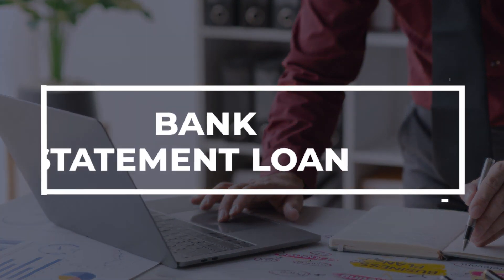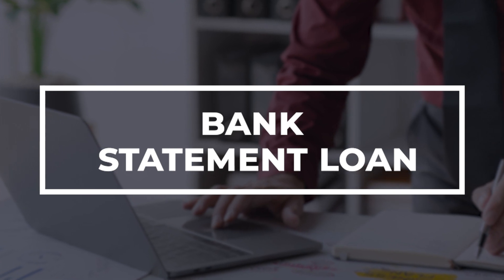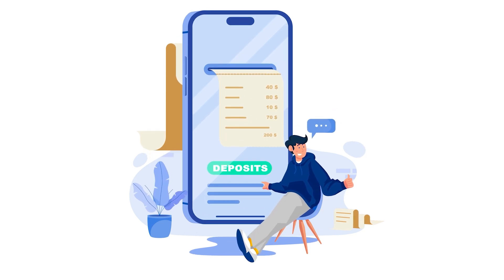For the self-employed borrowers, a great way to purchase a home is a bank statement loan. As a self-employed business owner, having write-offs are a big part of your finances. Many times these write-offs can hinder your ability to purchase a home, as a lack of enough positive income may not exist. By using only your deposits, our lenders can qualify you with just this option.